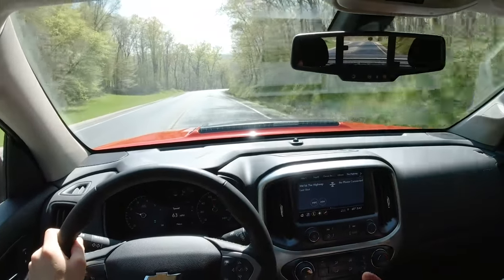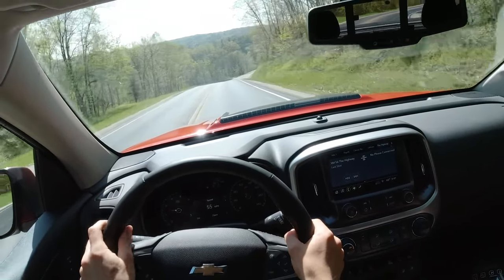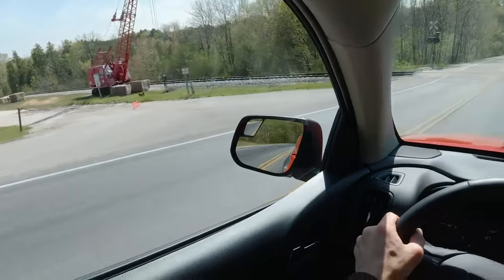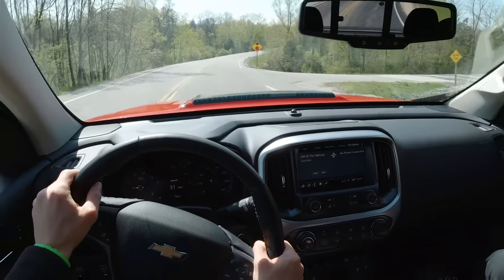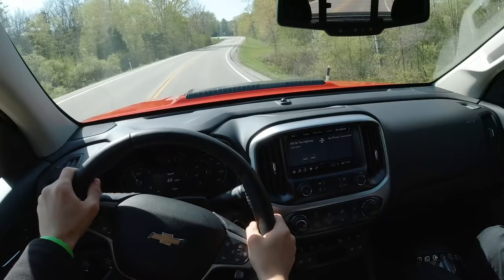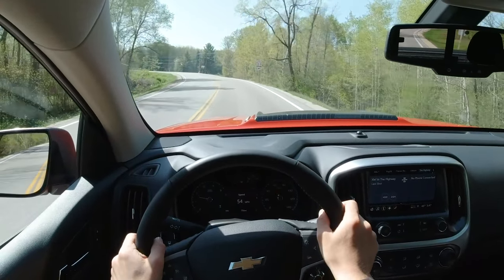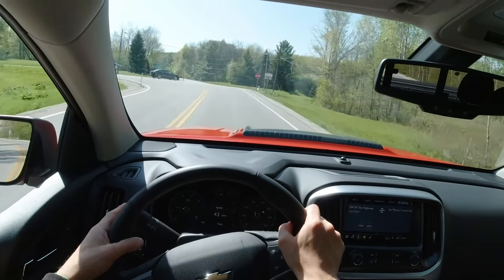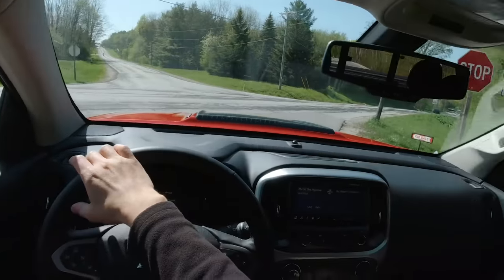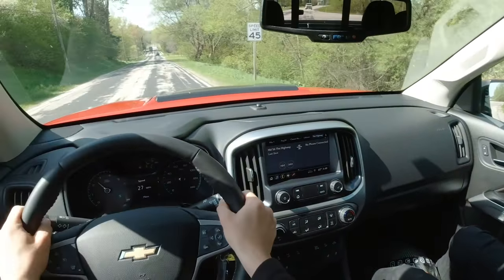It's such a smooth torque curve that you barely notice that you're accelerating even though you're slowly climbing up to 60 miles an hour. Brake pedal feels nice and I haven't driven a car that's that smooth over those rough tracks yet today. They are rougher than they look. Where the ZR2 really shines is high-speed rough terrain.